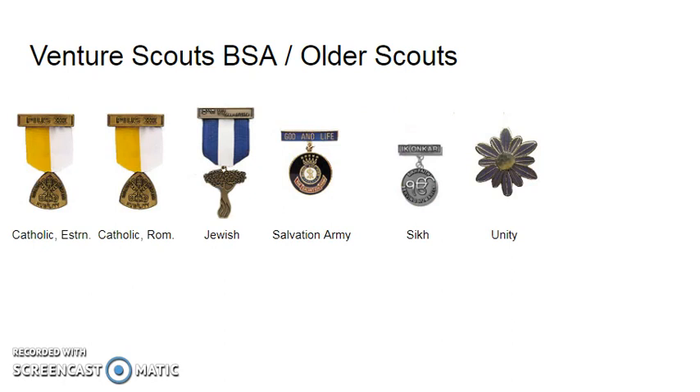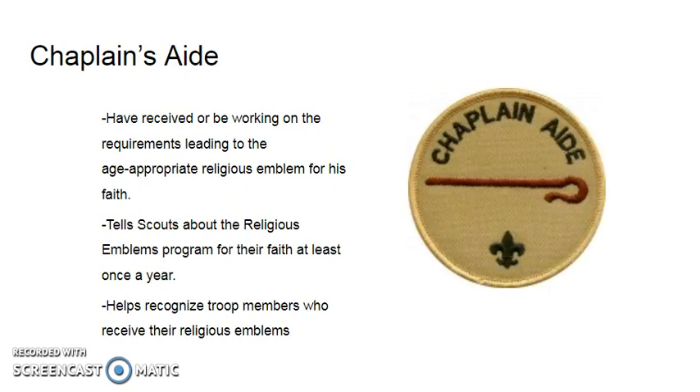A few faith traditions have a separate award for older scouts and for venturers. You can see these awards here.